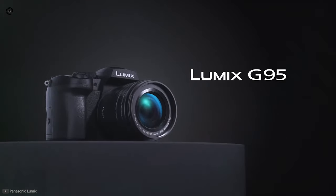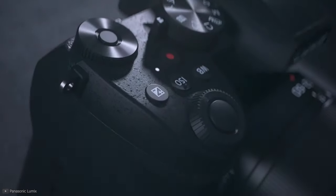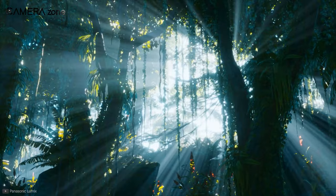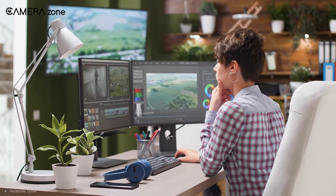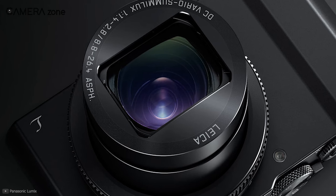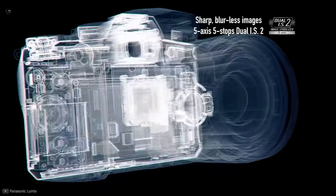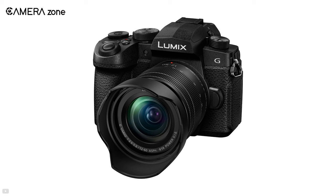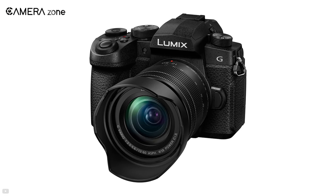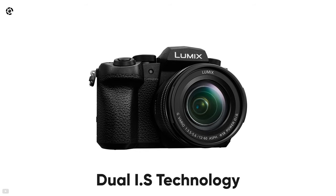Next up on the list is the Panasonic G95. Although it seems like a revision of the G7, it comes with features that make it worth the price. This is another video-centric system from the manufacturer, incorporating features to make post-processing a breeze. It utilizes a 20.3-megapixel Micro Four Thirds sensor with no low-pass filter. In addition, the camera packs in-body image stabilization, so you don't need to worry about spending extra to grab a stabilized lens. Although if you use a stabilized lens, it works perfectly, all thanks to the Dual IS technology.